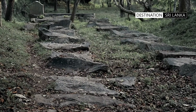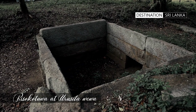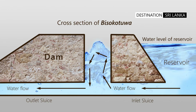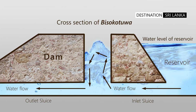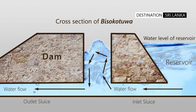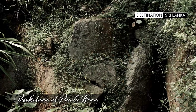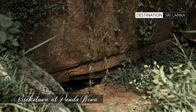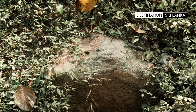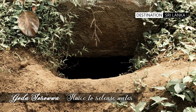The Bisokotuwa or valve pit is an ingenious device created and installed to dissipate the energy of the stored water, using the vectors arising from the different water levels and thus regulating the outflow of water from the tanks or reservoirs. A large reservoir like the Pandavava utilised one, and the Archaeological Department has conserved the Bisokotuwa which can be seen beside the bund of the reservoir. The outlet sluice of Godasarova is also visible on the opposite side.